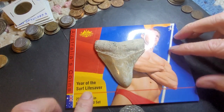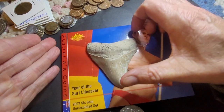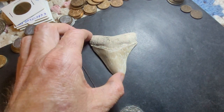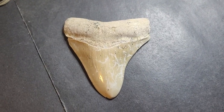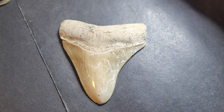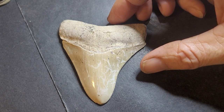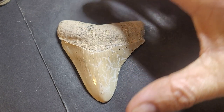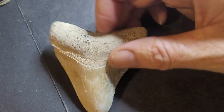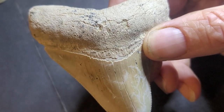Megalodon shark teeth can actually get bigger than this. This one would probably be from an immature teenager or even a young one. How big can these megalodon shark teeth get? I've seen them get up to about 30 to 40 centimeters in length — that's from the top to the bottom of the tooth. As you can see, these ones don't have any cuspids on the sides, and it's a little bit broken.